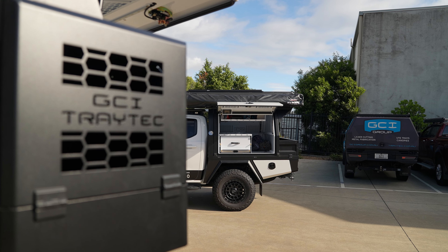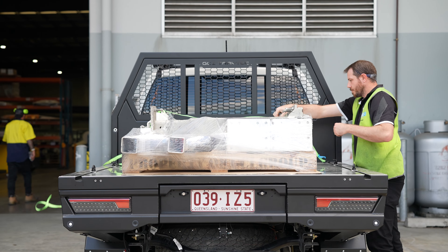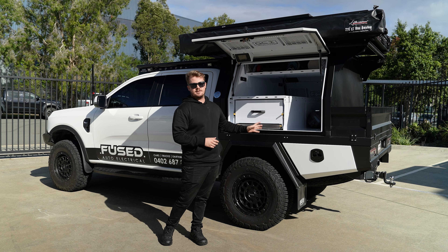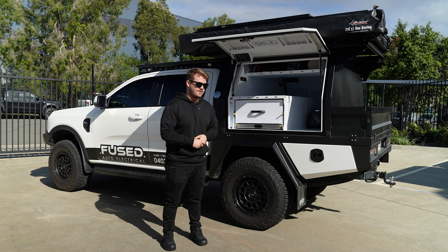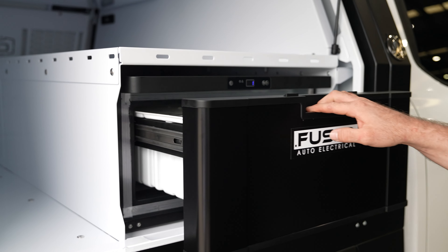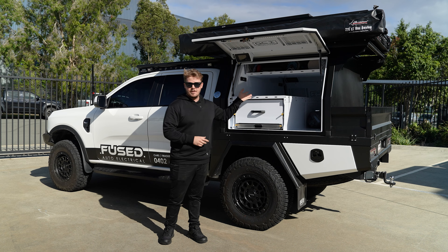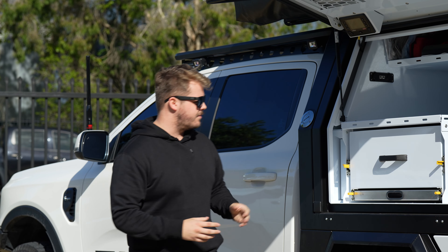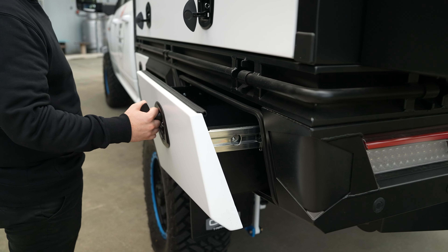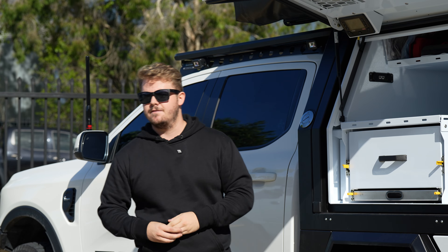Coming over here to this domestic, we've got a PY Ranger — the next-gen Ranger. It's got the 1640 deck space tray and the 1260 canopy. In my opinion, this is probably the best work-and-play setup you're ever going to see on the market. You've got plenty of drawer space, the Evercool on the other side, pocket storage down the side, and the ceiling basket. Go to your job sites, throw in your tools, and then hit up the beach later that night. If you're a weekender, this is the perfect setup.